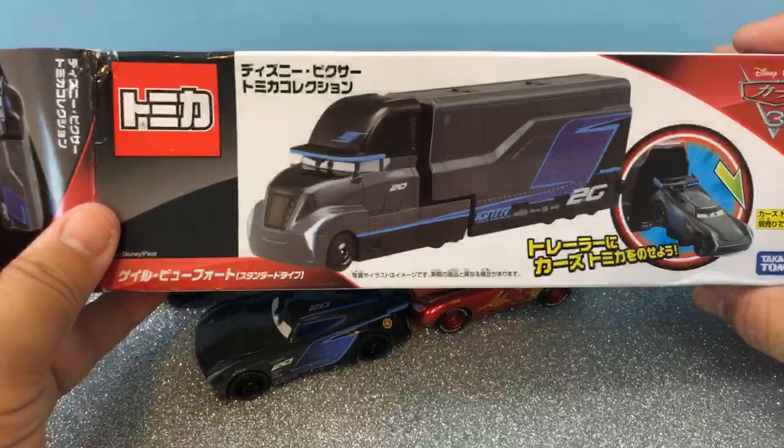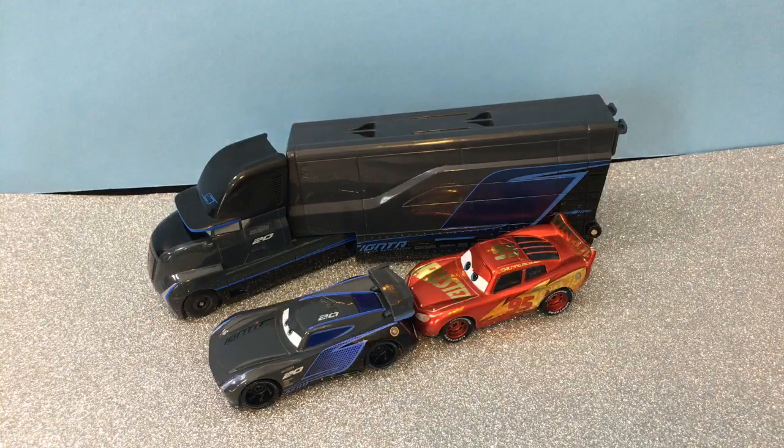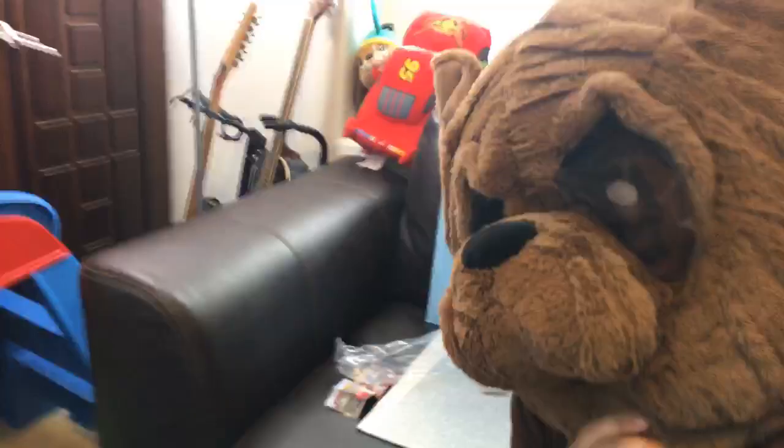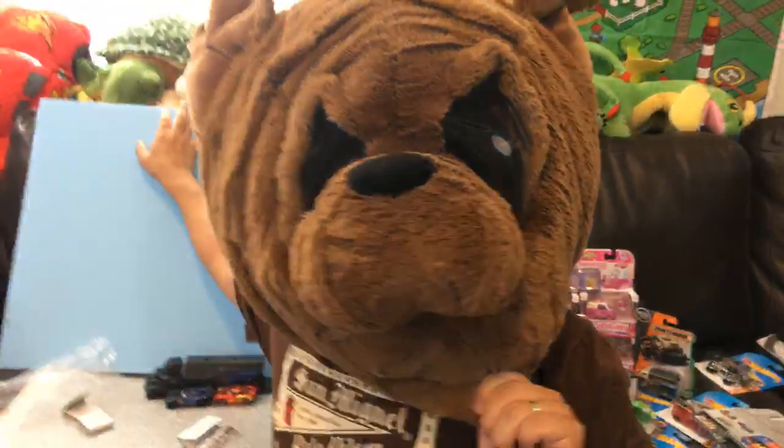Okay, Christopher Martinez — one last face reveal. One, two, three — hi guys! Hi, this is Family Toy Review. Okay, that's the last face reveal for the day. Nice meeting you, thanks for watching our videos! All right, let's go back to these car toys now.